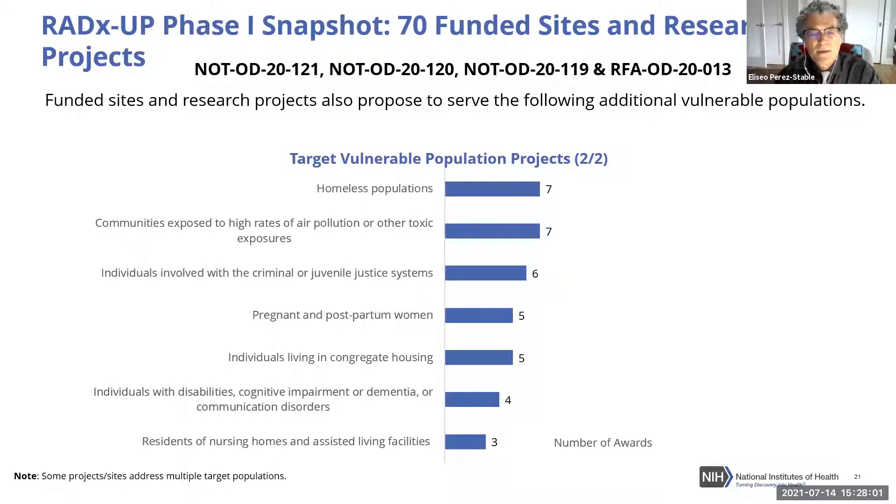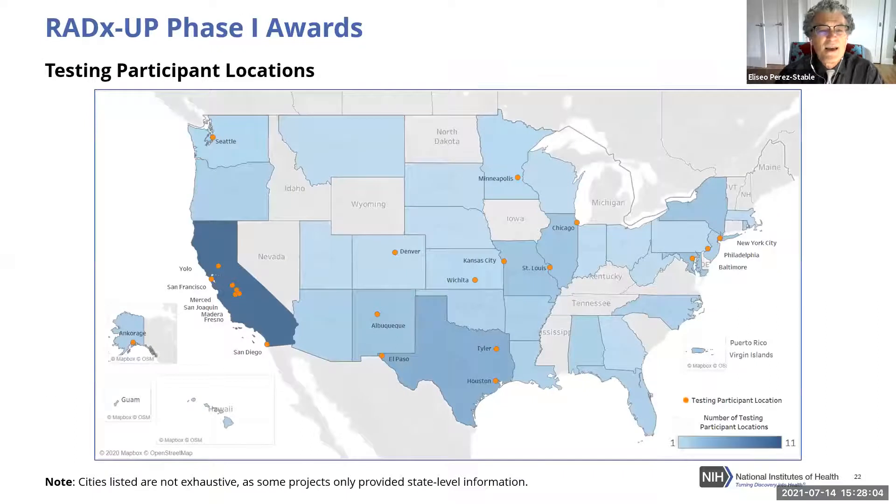The testing participant locations show additional areas of the country included beyond the funded sites. Alaska, Hawaii, and Puerto Rico are included, expanding across time zones. There are some holes visible in the Southeast, as well as the upper West and parts of rural New England — Maine and Vermont in particular — areas we will be paying attention to.